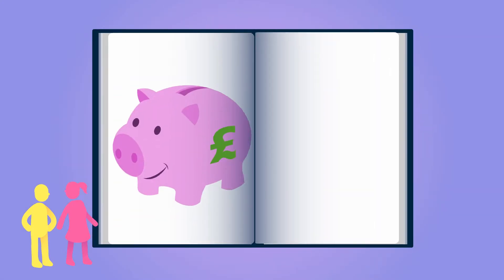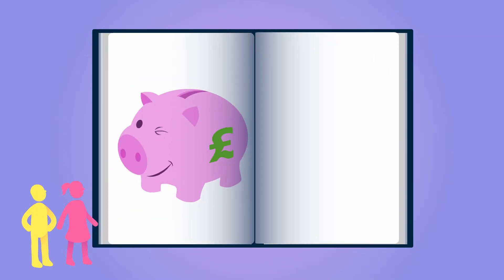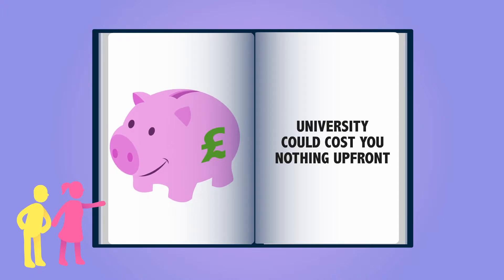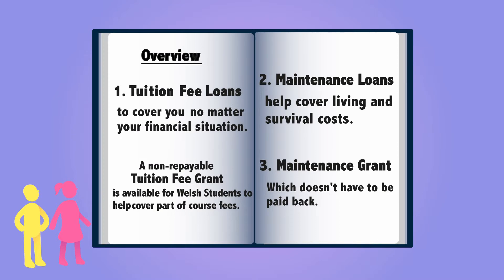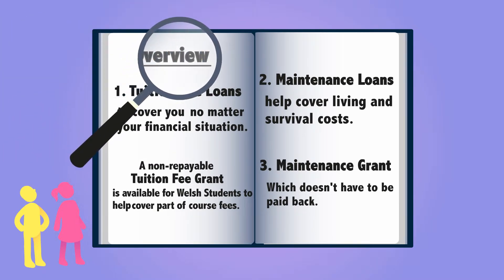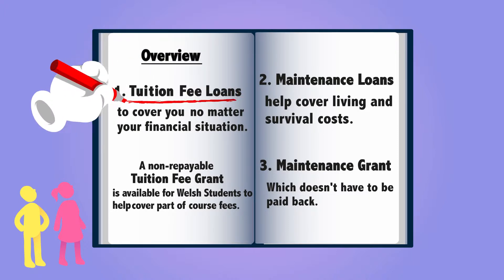As long as you're eligible, all students are entitled to financial support, which means that depending on your circumstances, university could end up costing you nothing up front. As a full-time undergraduate student, you could be eligible for a support package that's made up of a tuition fee loan to cover the cost of your fees, no matter your financial situation.